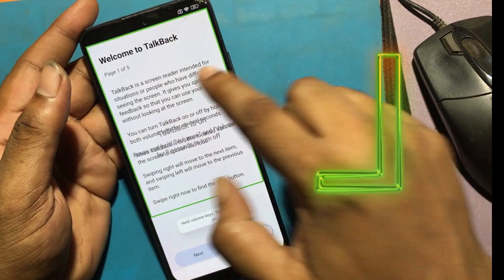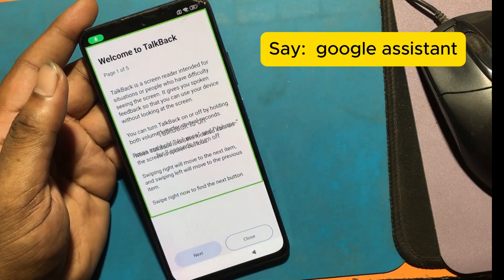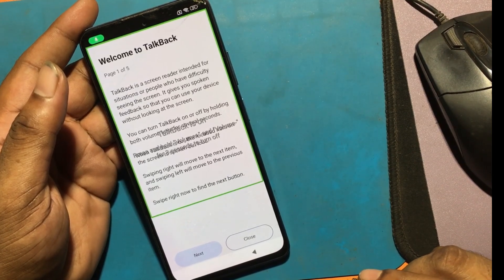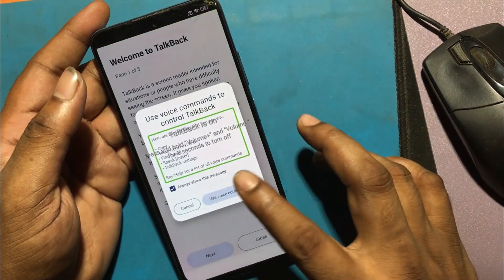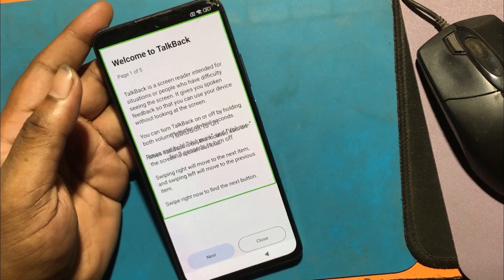Now drag the upside-down L shape on the screen. Allow microphone permission. Double-click voice command and say 'Google Assistant.' Google Assistant has been launched.